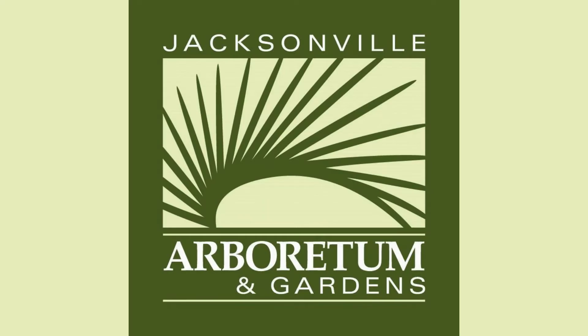Hello, I'm Larry Feigert, Urban Forestry Extension Agent in Duval County, and we're here at the Jacksonville Arboretum talking about the Duval County Forest Ecology Contest for 4-H.